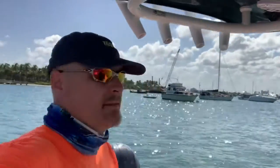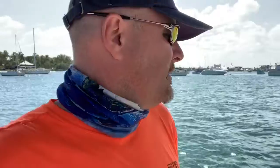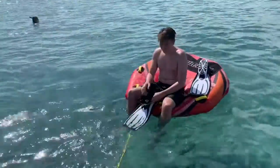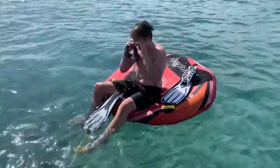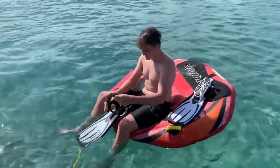We're anchored up at Peanut Island sandbar, just gonna try some things out here for a little bit, maybe do some snorkeling and hang out while the tide's high and the water's clear. Anchors out that direction. Right now it's a little slack at the moment, so I'm not sure which way we're going, but it should be the other way.